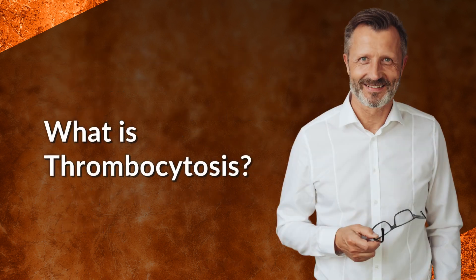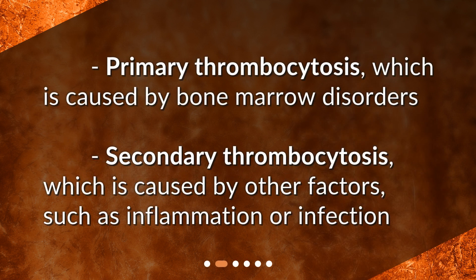What is thrombocytosis? Primary thrombocytosis is caused by bone marrow disorders. Secondary thrombocytosis is caused by other factors, such as inflammation or infection.